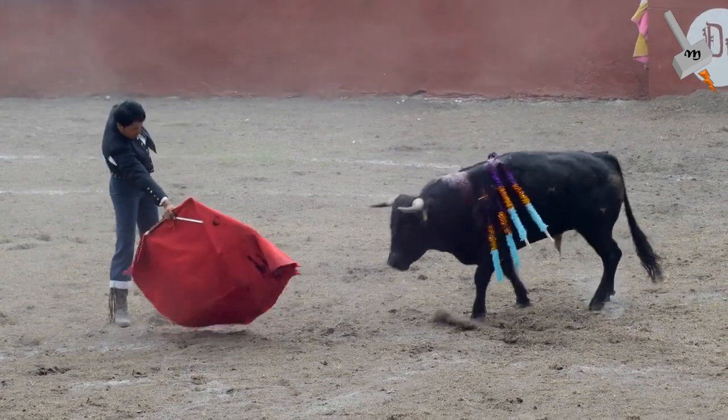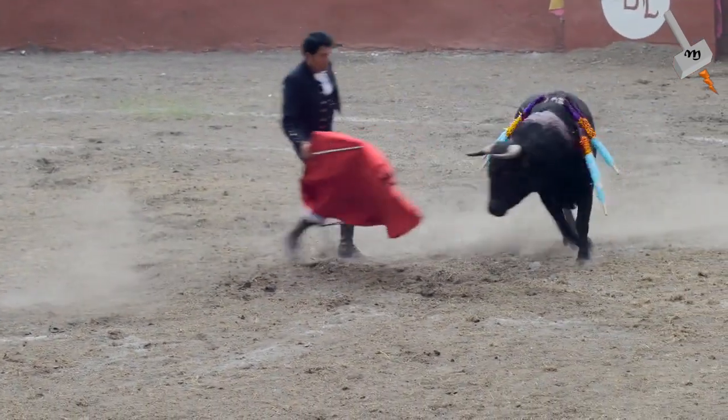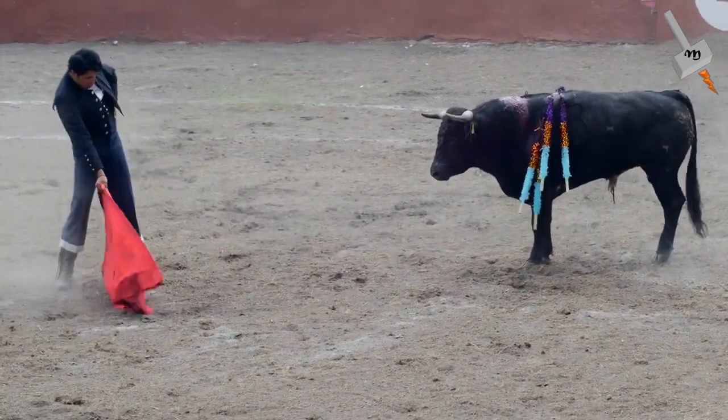The power of lightning is like the power of a bull. You can't dare mess with it head on — just get out of its way and allow it to pass out safely. One such method which helps in diverting the lightning surge is the lightning rod.